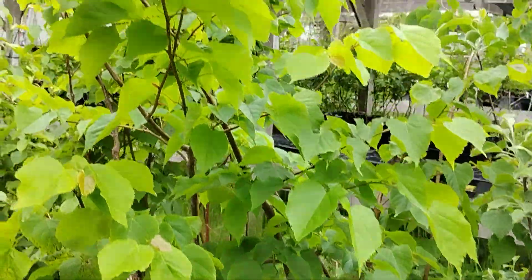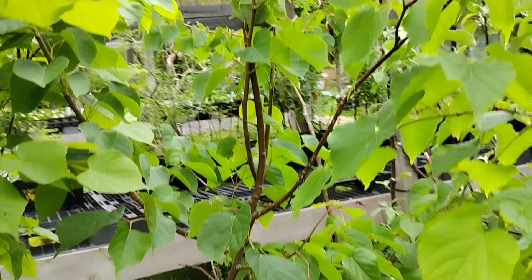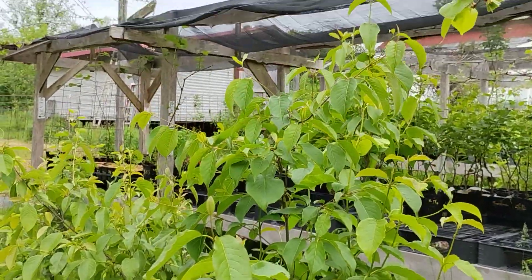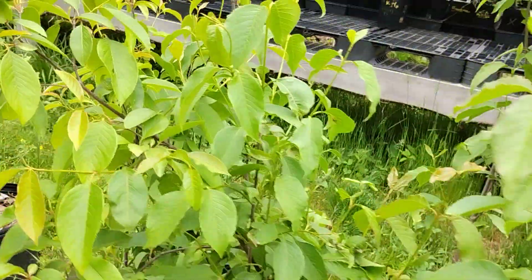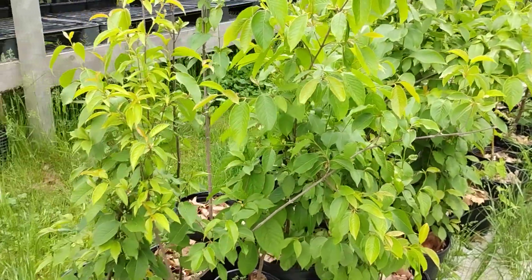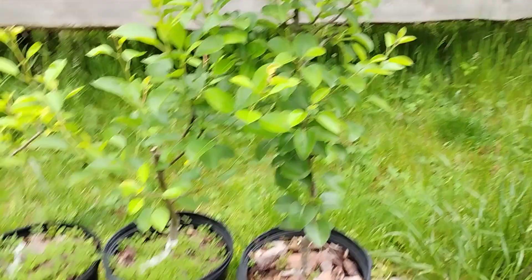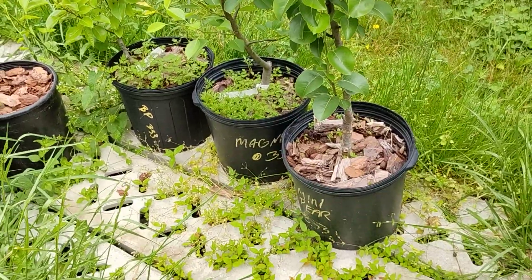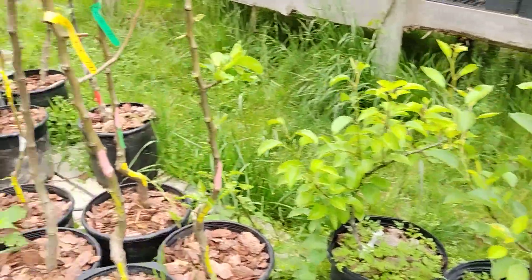We've still got a lot of really nice Basswood — a native tree that has edible leaves — and Nanny Berries, which are a native viburnum with edible berries. They're not particularly good edible berries, but you can eat them and they're great for birds. For pears, we've got one mini pear, a Magnus, and a Blake's Pride here in the 4-gallon pots.